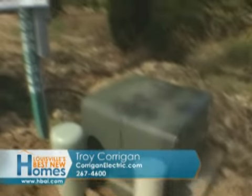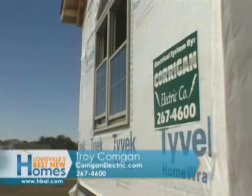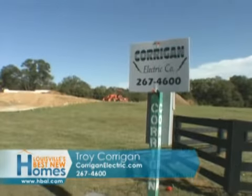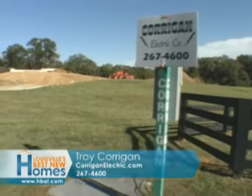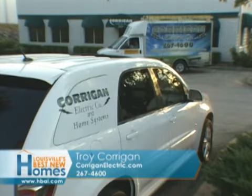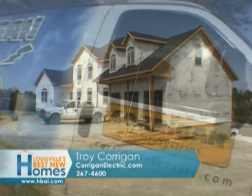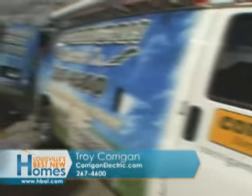Not only does Corrigan Electric do the remodeling, the service calls, and the generators, but you're really heavily into new construction and you've got some starts. New construction is picking up, and there are temporary poles going in the ground. Over the past summer it's been a good summer, but fall and winter the customers have new options. There are specs going in the ground, patio homes going in the ground — nice specs giving customers an option.